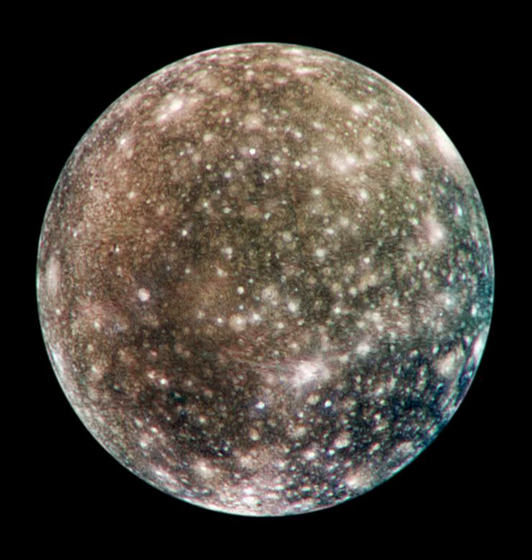Various space probes from Pioneers 10 and 11 to Galileo and Cassini have studied Callisto. Because of its low radiation levels, Callisto has long been considered the most suitable place for a human base for future exploration of the Jovian system.